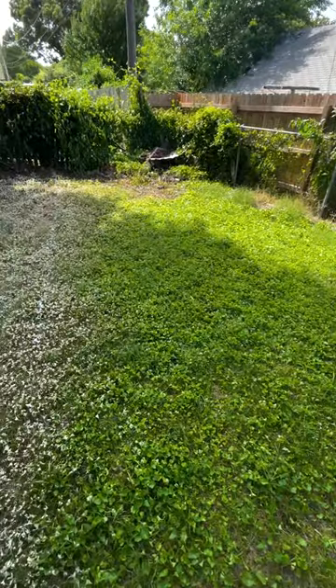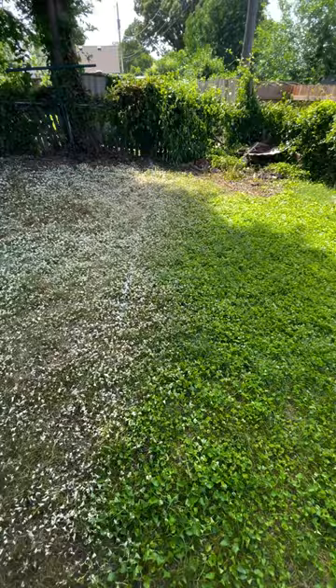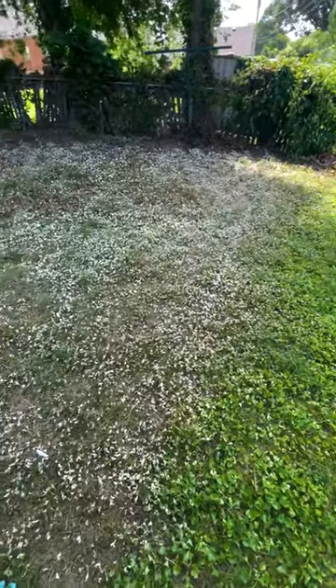I left a small section untouched because I wanted to compare, and it's pretty crazy the difference. Head to your local True Value to take on your very own projects.